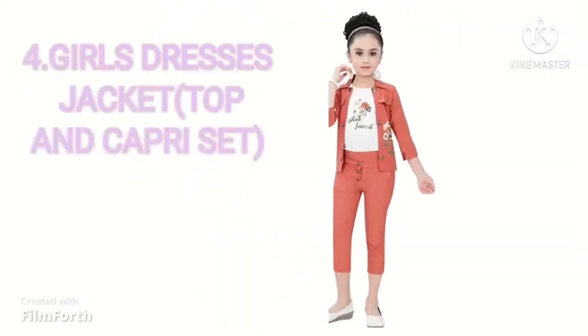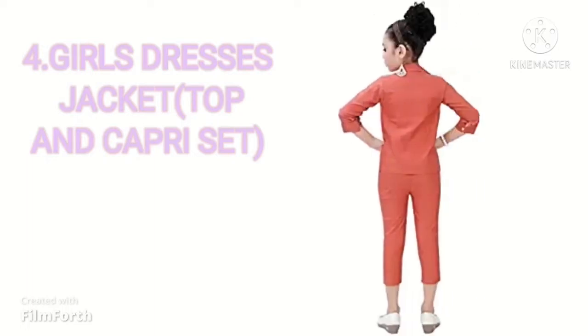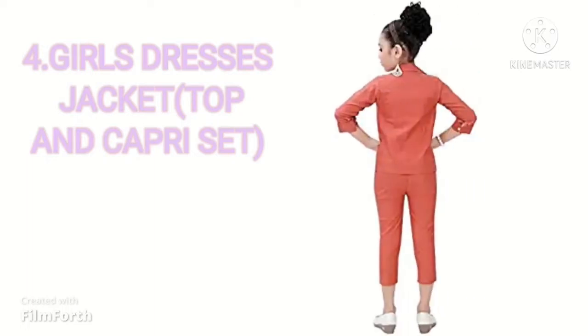Our next dress is Girls Dresses Jackets Top and Cap set. Its size is available for 3 years to 9 years. It is available on Amazon.in.